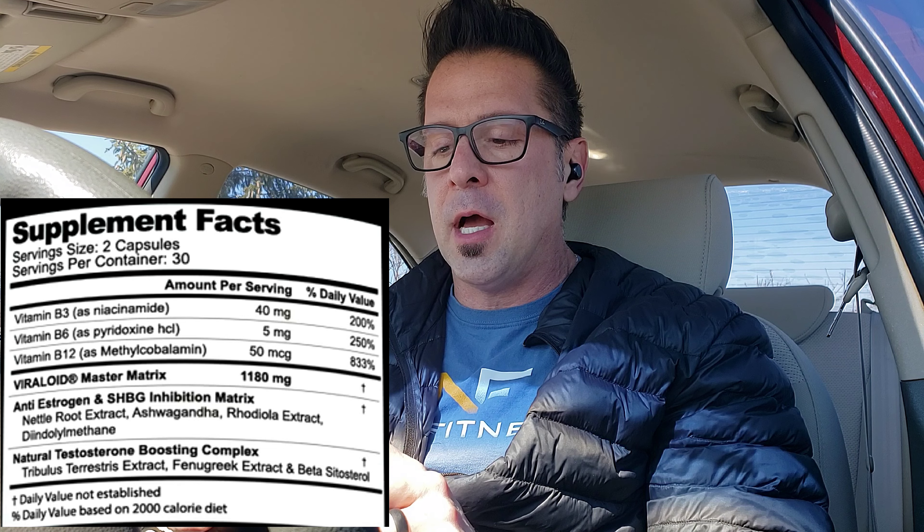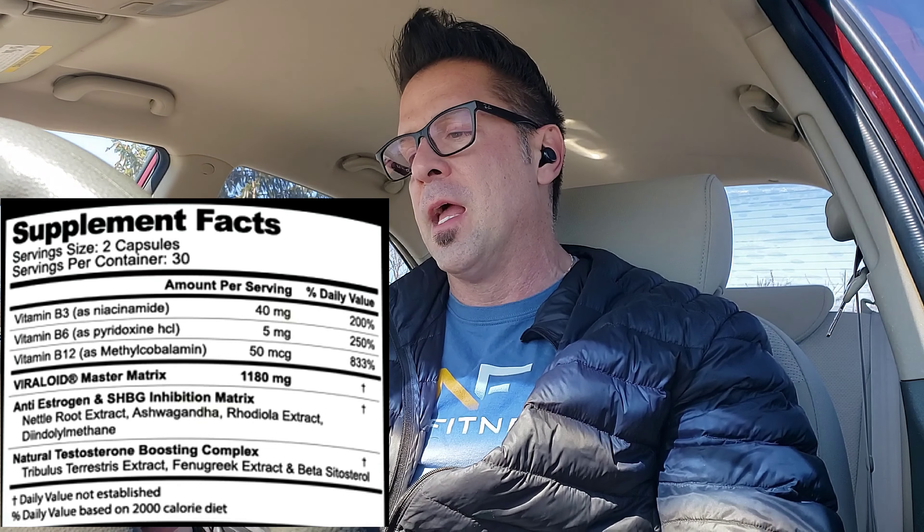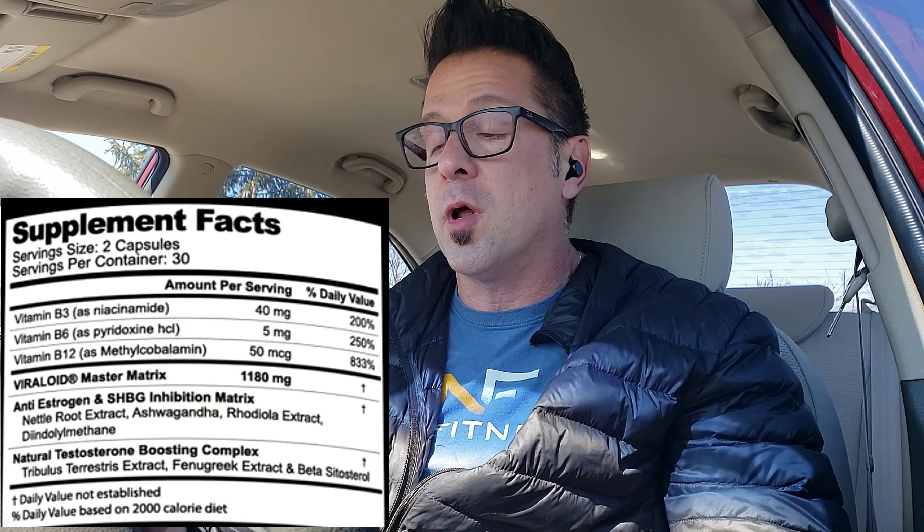I'm going to post a little ingredient panel in one of these corners where I have more space, but what I want to talk to you about is what's in this bottle, what you can expect from it — is it a test booster, an optimizer, what does it improve? Right off the bat, you get a little bit of B vitamins: B3, B6, B12. As you can see in the label, nothing significant, but it's a good dose of the B vitamin family.